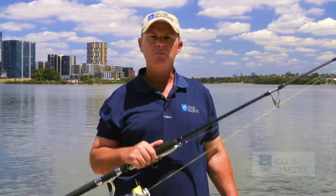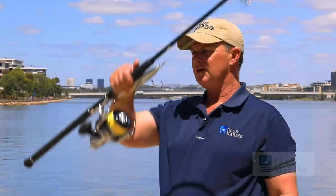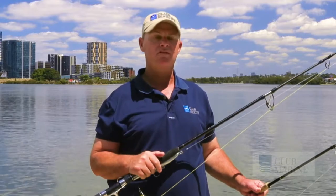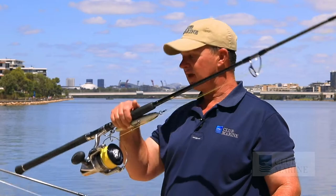So what gear to use for poppers? It depends on the fish. If you're chasing GTs, mackerel, and tuna — all the big stuff — go heavy. If you're chasing smaller species like salmon and bass, go the lighter outfit. It really depends on the species you're chasing.